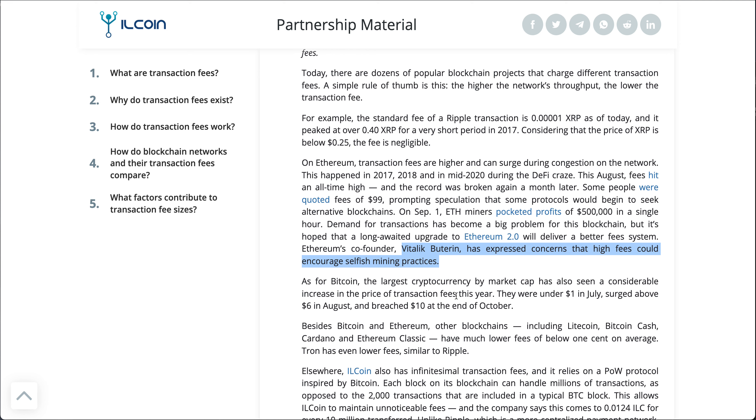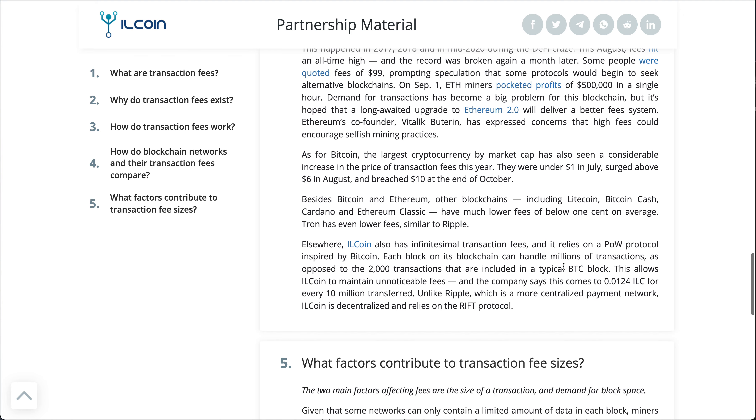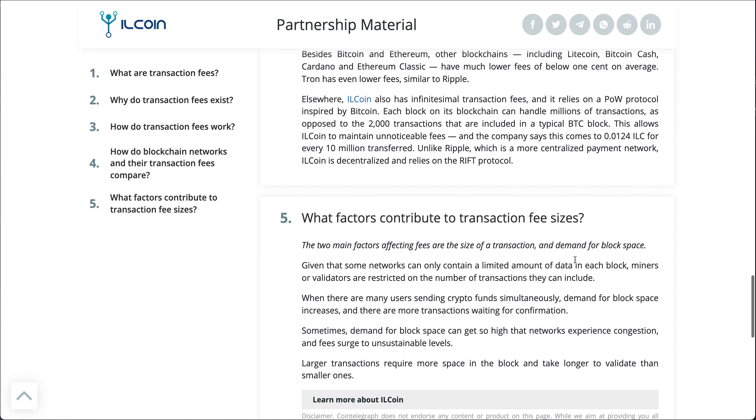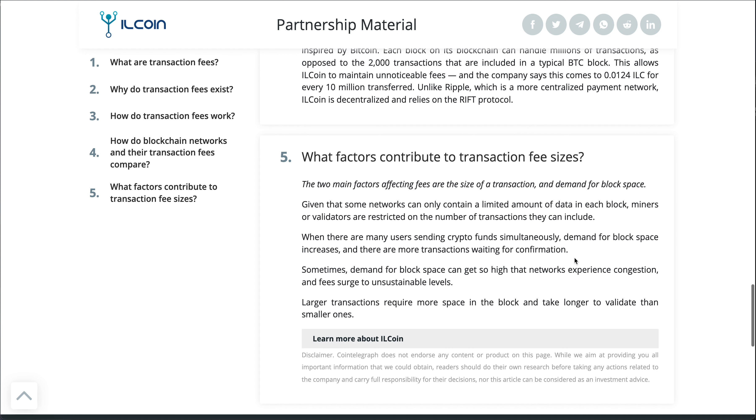Vitalik Buterin expressed concerns that high fees could encourage selfish money practices. If someone is going to pay a lot of money to get their stuff in first and jump in front of the queue, a miner is going to do that because $50,000 is a good profit. These fees have really become an interesting and controversial part of the process. How do we make sure that these fees are fair and not a barrier to entry? Right now I'm not going to be doing anything with OpenSea because I don't have an extra $200–$300 per transaction.